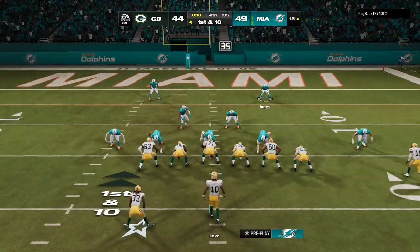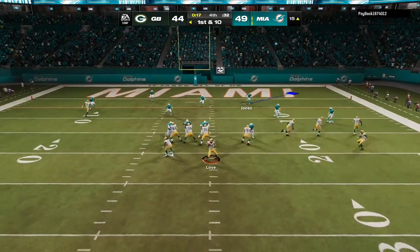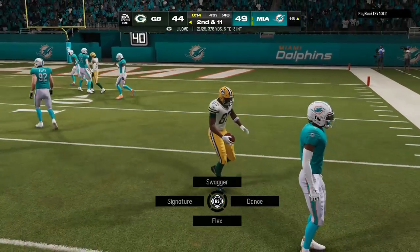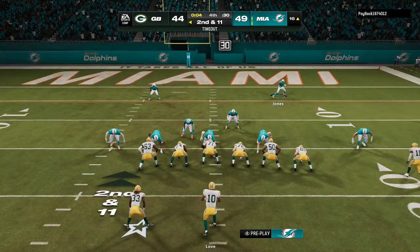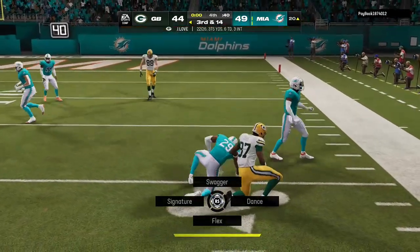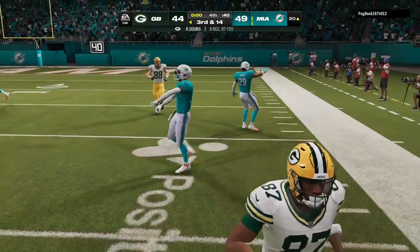Here's first and ten. Love completes it again to Dobbs, but he goes backwards, losing yardage back to the 16. One last shot now for Love — and he's got his favorite target yet again, it's complete, but they go the wrong way, knocked back to the 20.